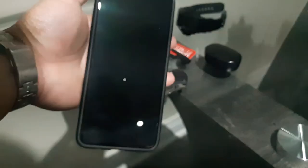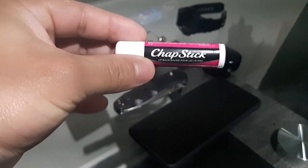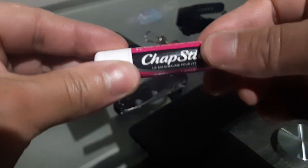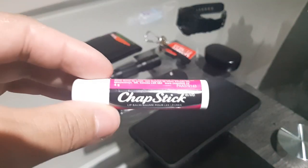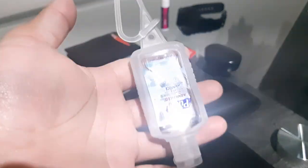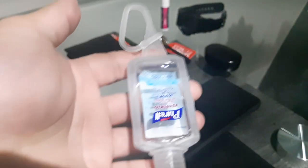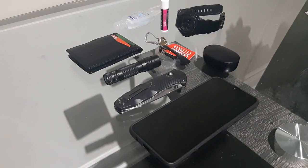I always carry a chapstick because you've got to keep your lips moist — you never know when you'll be interacting with people. Nobody likes dry lips. Due to the current situation, I also now carry a regular Purell hand sanitizer. Adaptability is very important; you need to adapt to your current environment and carry accordingly.